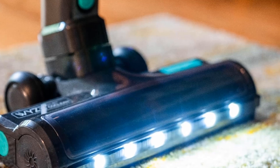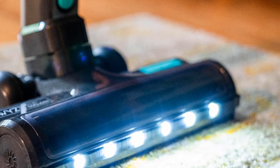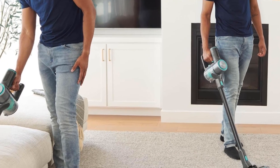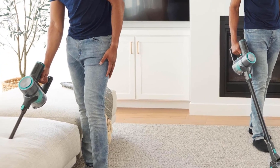As light as a feather, the Wyze Cordless Vacuum weighs in at just 2.8 pounds — it's so lightweight that it can reach everywhere in the house. Despite this lightweight build, it doesn't skimp on power.